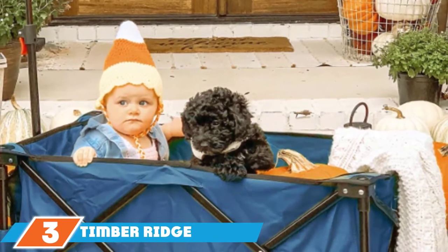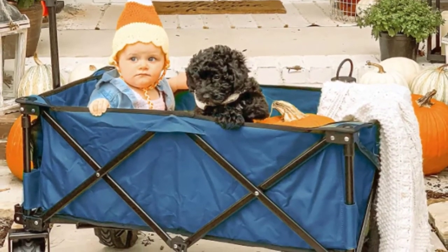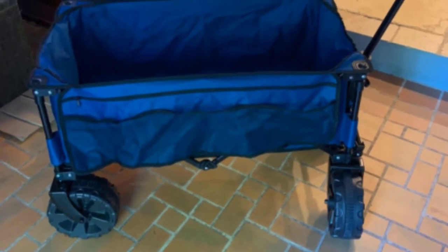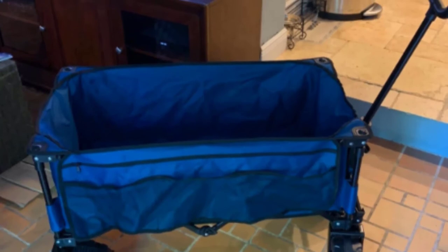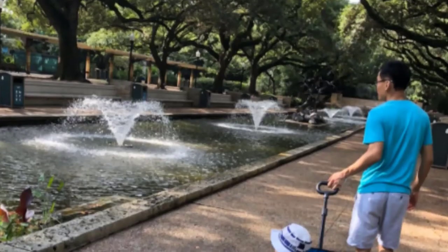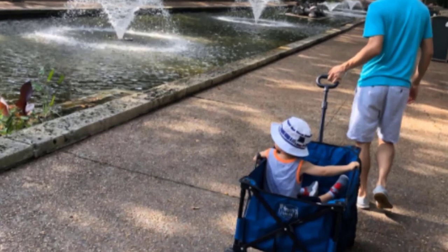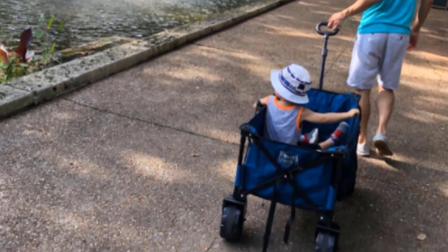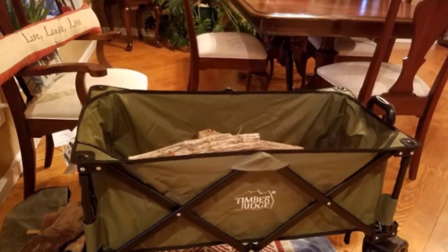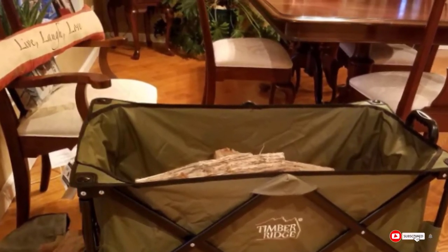Moving on to number 3, we have the Timber Ridge Folding Wagon. If you plan on tackling slightly more difficult terrain, this is a good option. It's 35.5 x 18.4 x 12 inches when unfolded and 30 x 16.5 x 8.8 inches after folding. It can accommodate a variety of shapes and sizes and has four large wheels with 8-inch diameters. The front two wheels rotate 360 degrees, making it easy to maneuver, and the handle is retractable and easy to adjust. It can hold up to 150 pounds and has two cup holders, a side storage bag, and a pad on the bottom. Users report it easily rolls through deep dry and wet sand, and it's easy to clean due to the mesh bottom and removable panel. One drawback is that it can be tough to steer as it tends to swing side to side, and the wheels aren't the best quality.